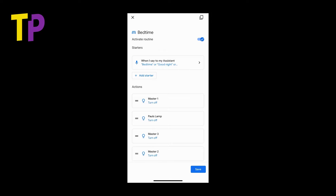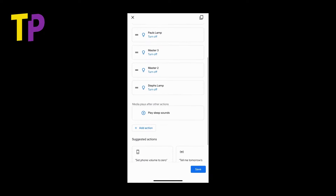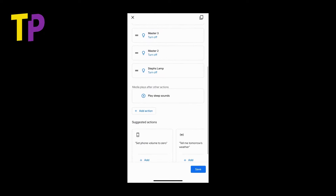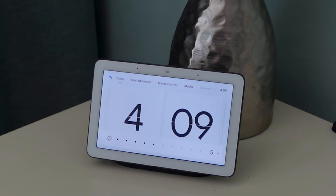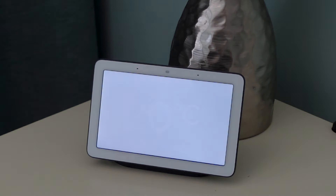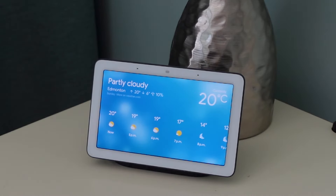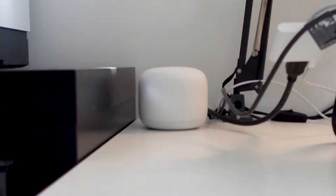One of the great features of the app is routines. You can set up custom routines that string together different automations. For example, I have a bedtime routine — if I say 'Good night,' the actions are to turn off a bunch of lights and play sleep sounds. I've got another routine for 'Good morning,' where the display or speaker will adjust the volume and tell me things like the weather, my calendar for the day, reminders, and the top stories from the news.